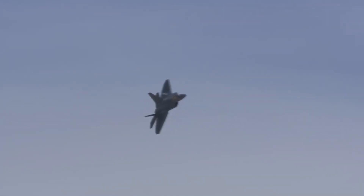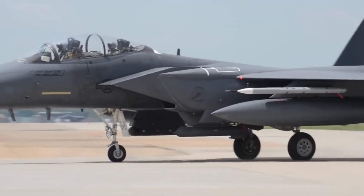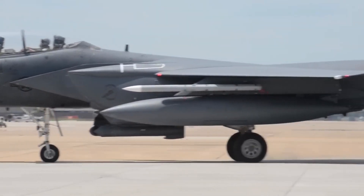The thrust vectoring nozzles of the F-22 Raptor enable the pilot to shift the nozzle up and down by 20 degrees. Vectoring doubles the plane's rate of roll, making it far more agile than other fighter jets.